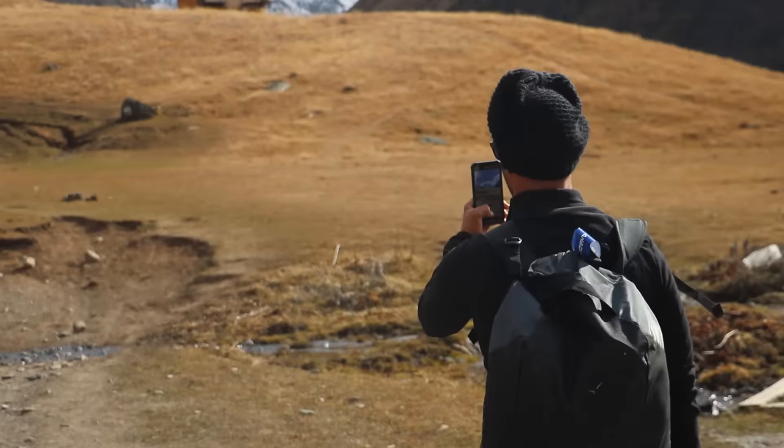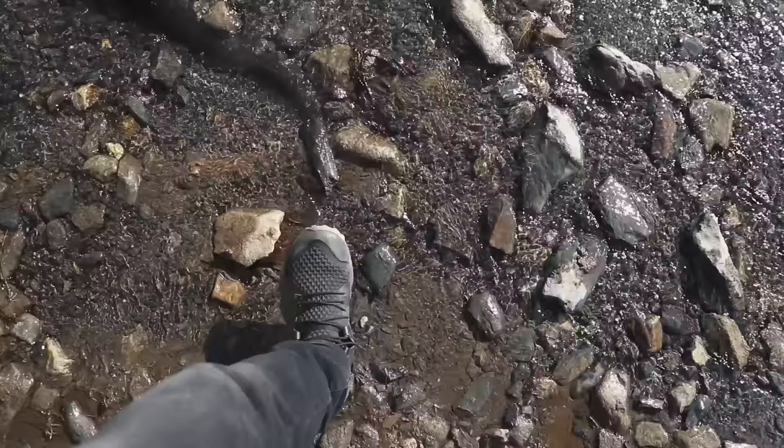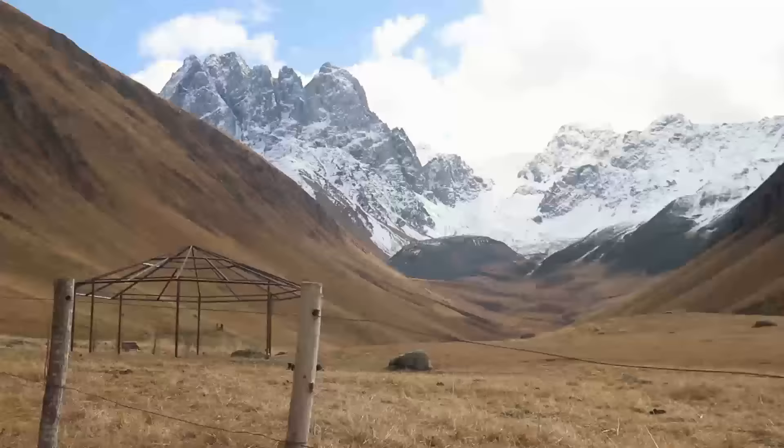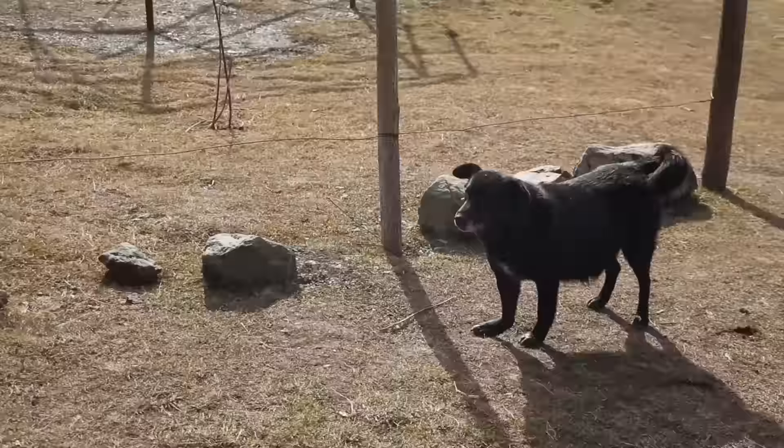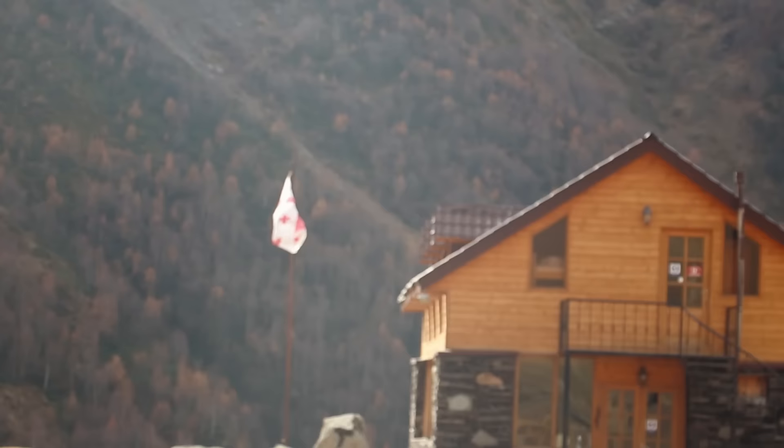This is quite the workout. The views are getting better and better and we're starting to see our first ever glimpses of the snow-covered mountains in front of us. We're in this valley essentially called the Chalky Pass — it's a pass that goes all the way through to a different region through these huge mountains, but that's a two-day hike and we don't have time for that.